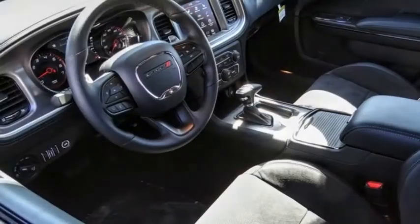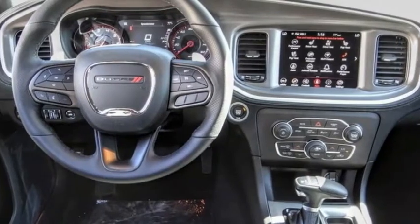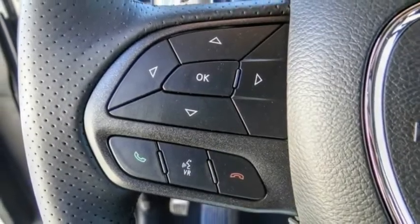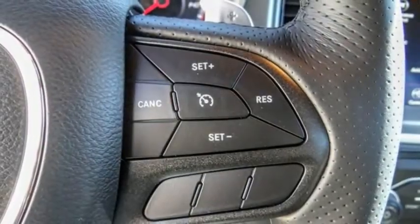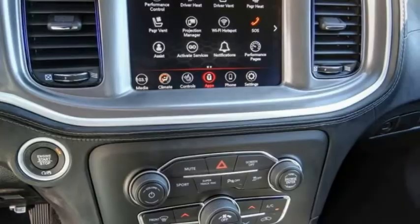Let us show you the 2021 Charger. It injects some versatility, comfort, and sophistication into your muscle. The Charger is a powerful sedan that excites at every turn. Peace of mind comes standard with the Charger's five-star government front and side impact crash test rating.